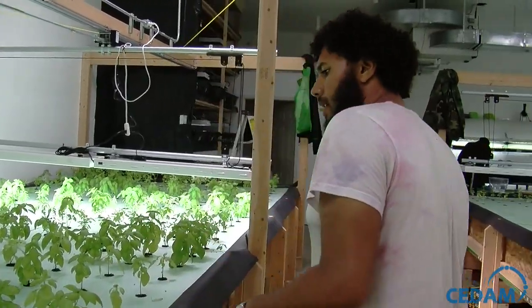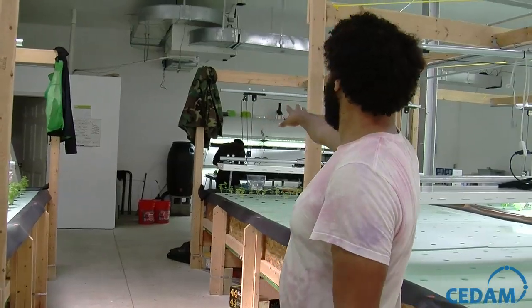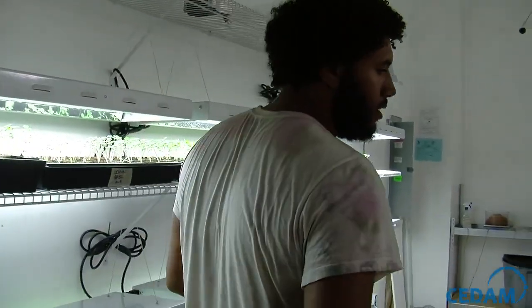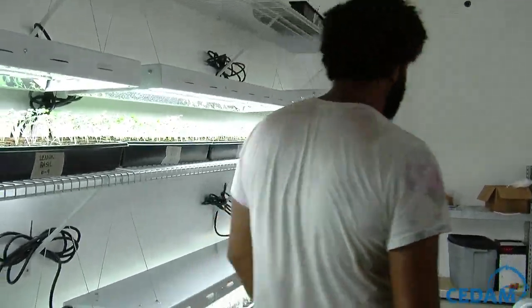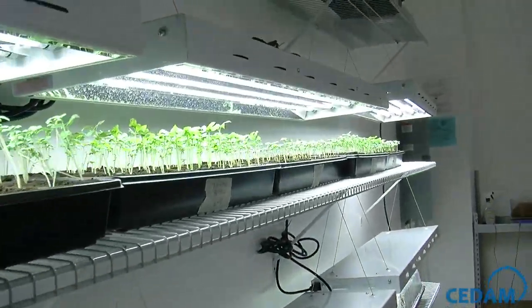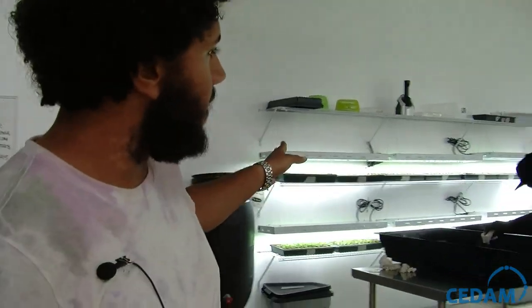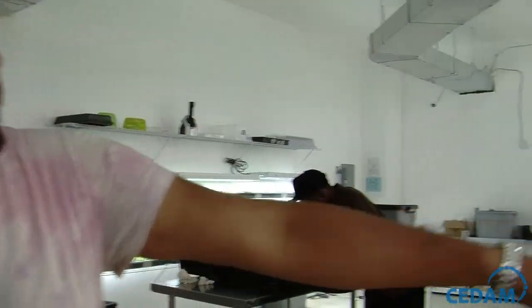All the plants you see here, we start them by seed in our germination area. We buy from local and non-local organic seed suppliers. The only input to the system really is the fish food itself — the fish provide the waste, the fertilizer, the nutrients for the entire system. At about a month and a half, the plants are large enough to implant into the system, which is what James is working on back here.